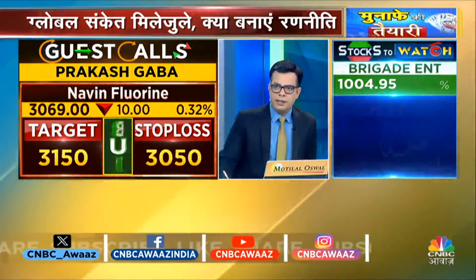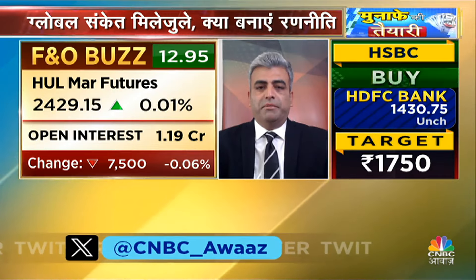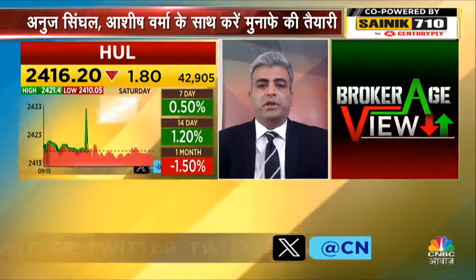Sachin, good morning. What are you picking? Good morning, Anirudh ji, Ashish ji. I chose HUL. I thought it was a lower-top lower-bottom sequence, but in the last week, the bullish harami formation has confirmed on the weekly chart. Plus, looking at short-term averages, a positive crossover has been exhibited in the 5 and 20. And RSI has also made a chart on the daily. So I think a good consolidation has been completed in the last week.